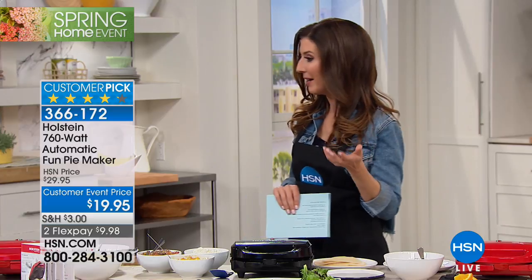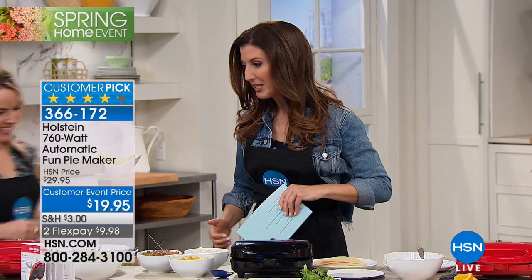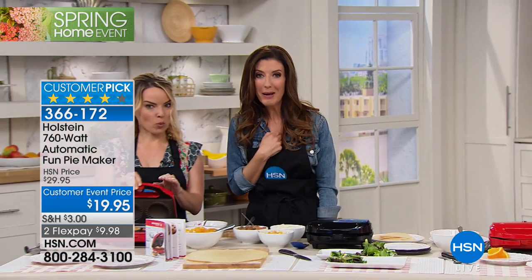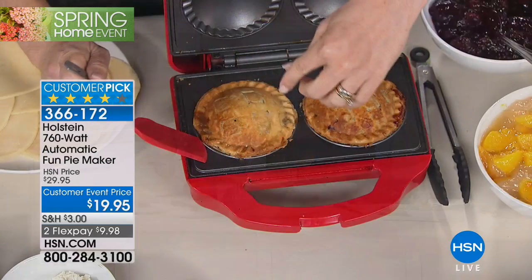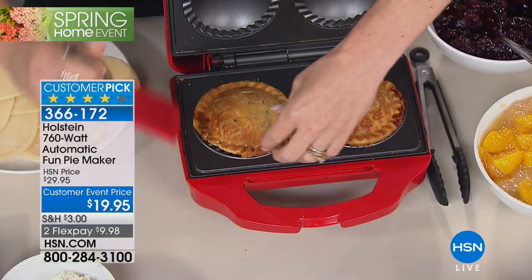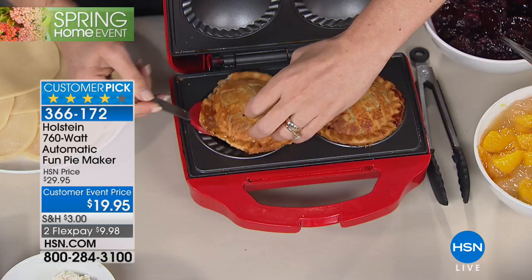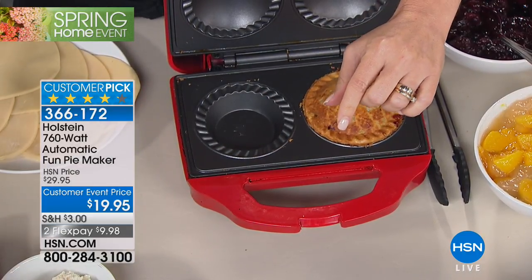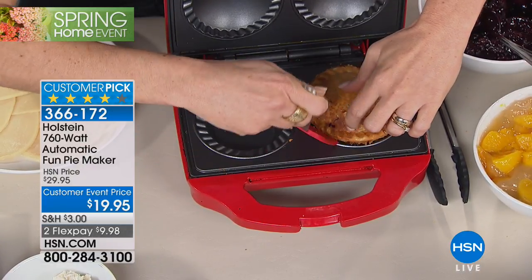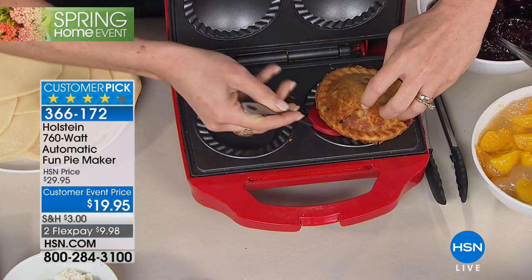They didn't really even need to put the word 'fun' in it because I think anytime we make pies, it's super fun — especially when Carrie Maletto is here. She's our go-go gadget girl. She's going to be making pies. Cherry pie, apple pie, berry pie, maybe even savory pies — chicken pot pie. It doesn't matter because Carrie can make it in the Holstein fun pie maker. It's only $19.95 — $10 off, which is 30% off.